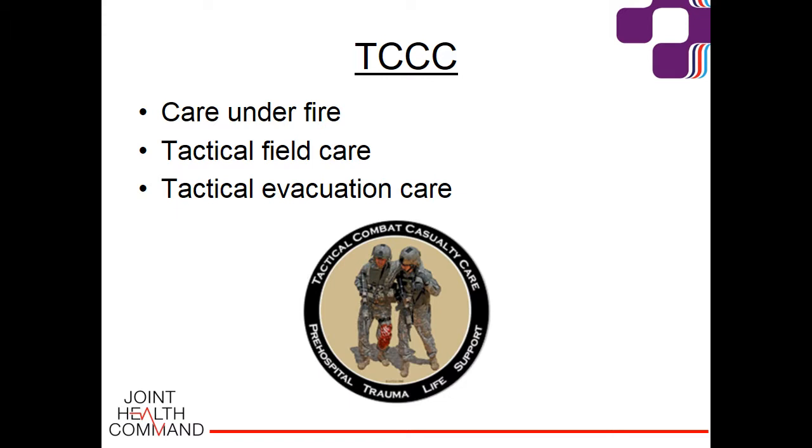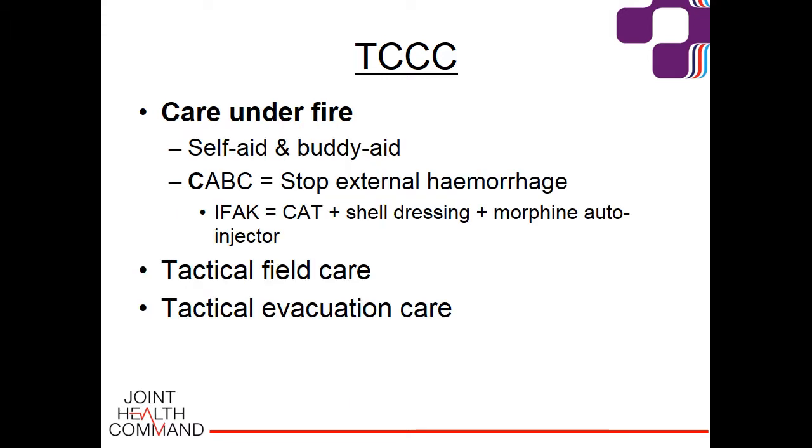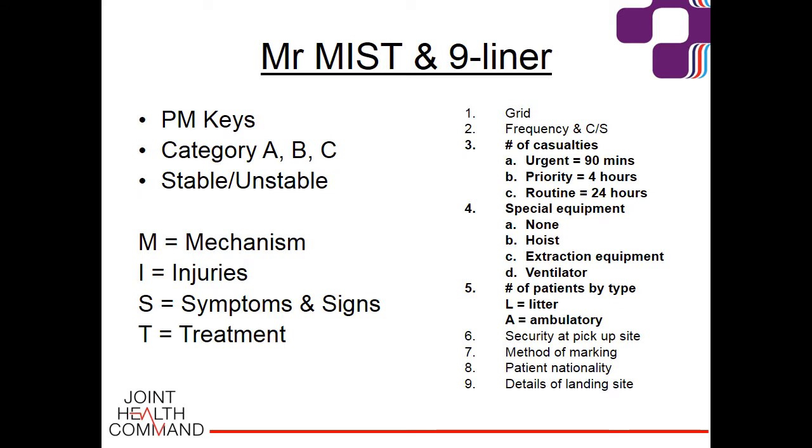TCCC steps through three phases of casualty care from the initial wounding through to arrival at the medical treatment facility. The first phase is care under fire, which includes self-aid and buddy aid. You're still downrange where the fighting is happening, so the priority is to control life-threatening external haemorrhage with a combat application tourniquet and continue the firefight. Every soldier carries an individual first aid kit including the CAT, shell dressings, a 10 milligram morphine auto-injector, and haemostatic dressings. At the end of this phase, the platoon signaller sends through the nine-liner — the AME cannot launch until this is received.